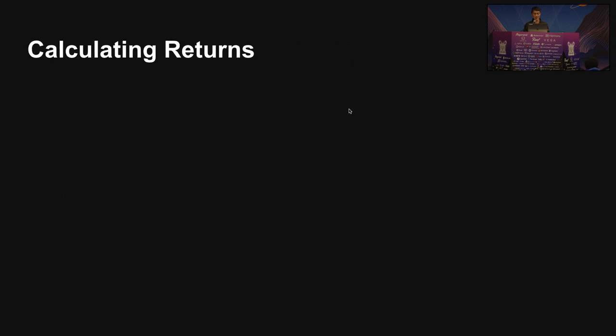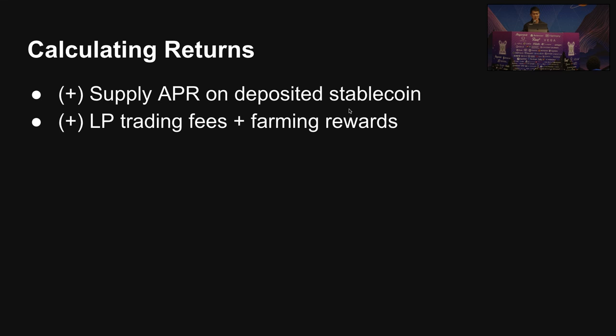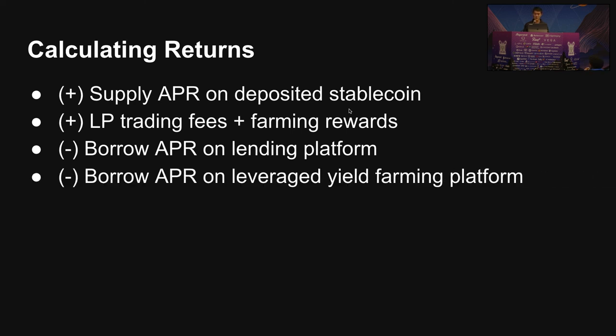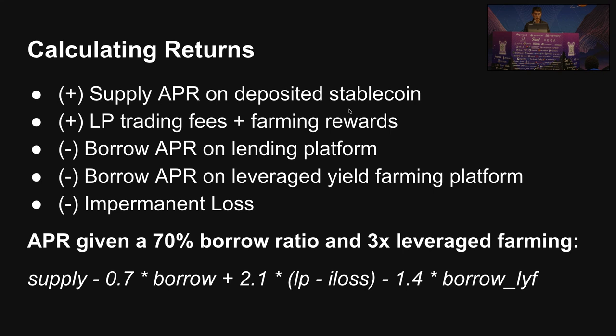So how much are you actually making from this strategy? First, you get the supply APR on your deposited stablecoin. The main returns come from your liquidity pool trading fees and farming rewards. On the negative side, there's the borrow APR on the lending platforms and borrow APRs on the leveraged yield farming platforms. And finally, the big one: impermanent loss. Assuming you're maintaining a 70% borrow ratio and doing 3x leveraged yield farming, this is the equation you'll be working with.